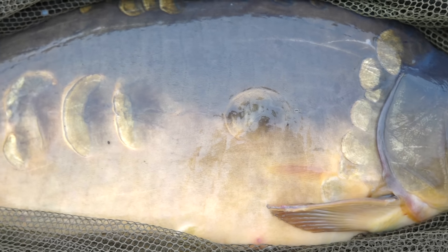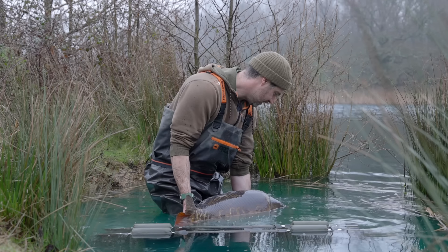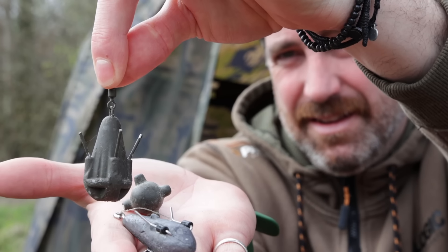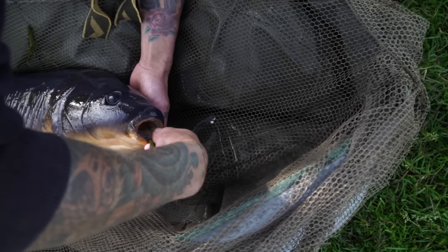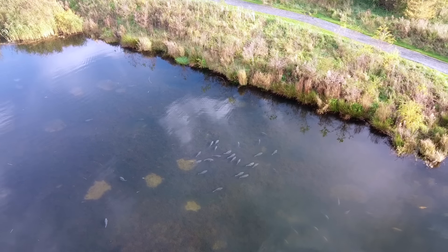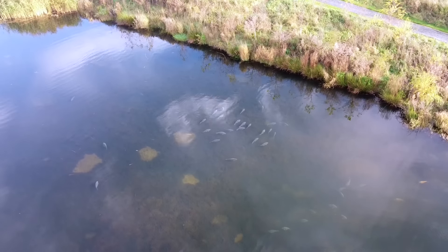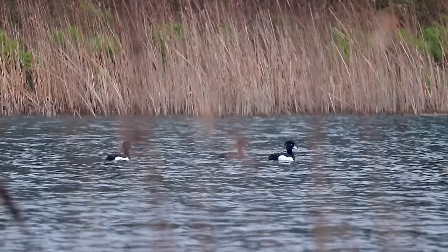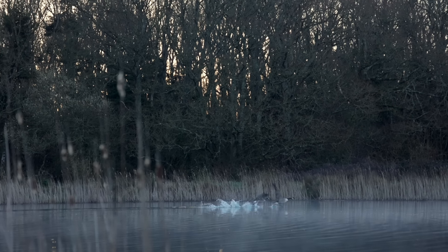Every year on YouTube you see several videos that come out with spring carp fishing tips and they very often follow the same kind of format — similar tips like bright hook baits, don't use too much bait, look for shallower water. I don't see the point in making the same type of video every single year, so I've put together several spring carp fishing tips that you may not have heard before.